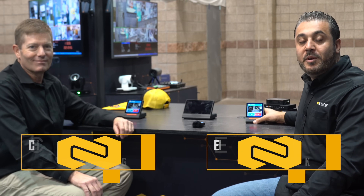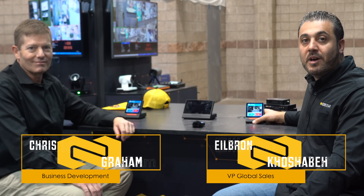Hello, everyone. My name is Ilran. I'm here with Chris, and we will work on an application that his customer brought to us.